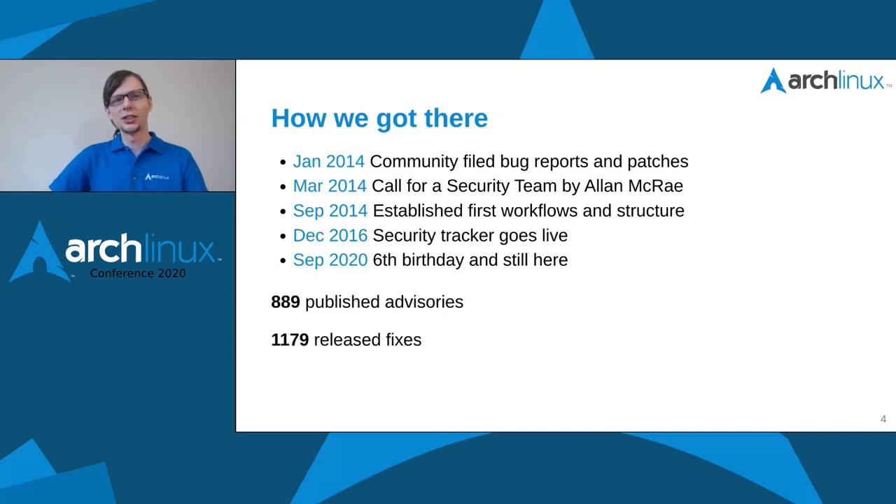All our efforts led to a lot of visibility and fixes in our distro. These numbers are just from our security tracker — it's actually a bit higher because I didn't count everything before our central platform went live. So far we've issued over 880 advisories and released over 1,100 packages with security fixes. The discrepancy exists because sometimes we decide not to issue advisories, since our distro is a rolling release.